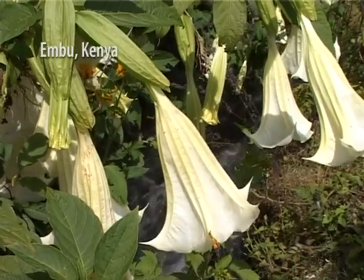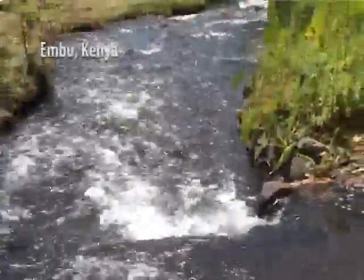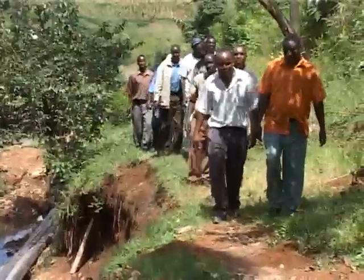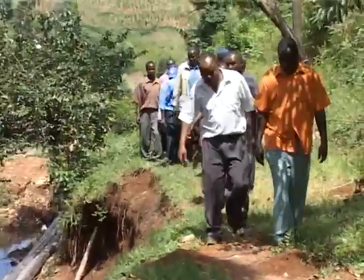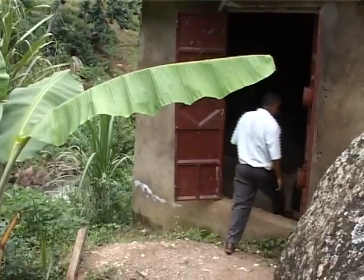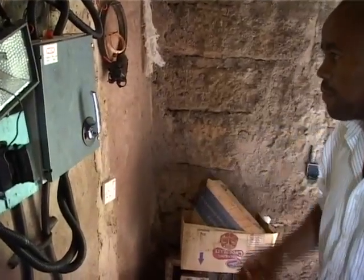With an average rainfall of over 3,000 millimetres per year, and a large amount of run-off water from the snows of Mount Kenya, the Embu District in central Kenya has an abundance of water. But the region lacks infrastructure, and many communities are not on the country's electric grid. Near the town of Chuka, a number of people have banded together to use hydropower to meet their electricity needs.